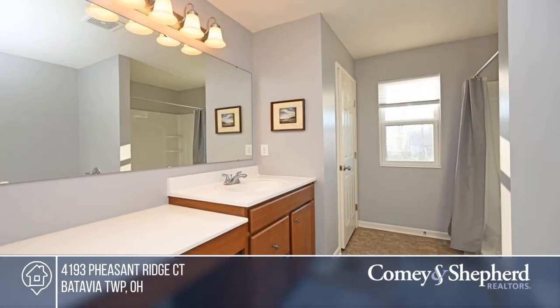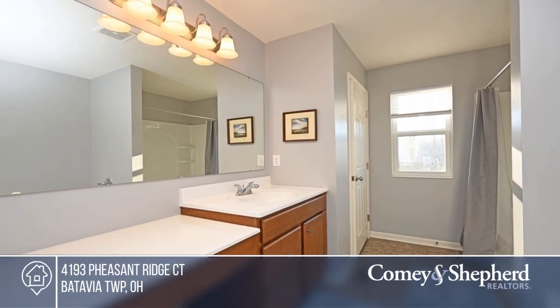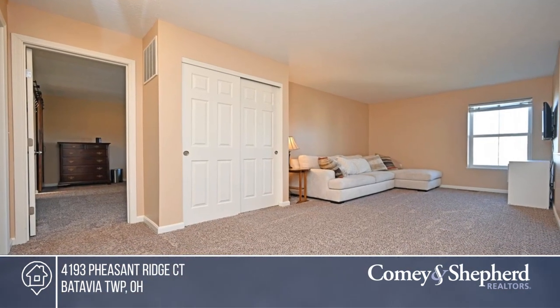Many upgrades include a finished basement with a full bath and more. Make this one-of-a-kind home yours by calling John and Erica.